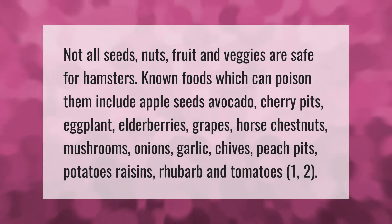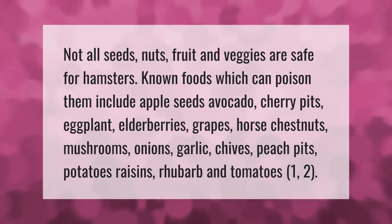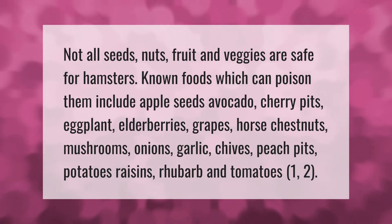Known foods which can poison hamsters include apple seeds, avocado, cherry pits, eggplant, elderberries, grapes, horse chestnuts, mushrooms, onions, garlic, chives, peach pits, potatoes, raisins, rhubarb, and tomatoes.